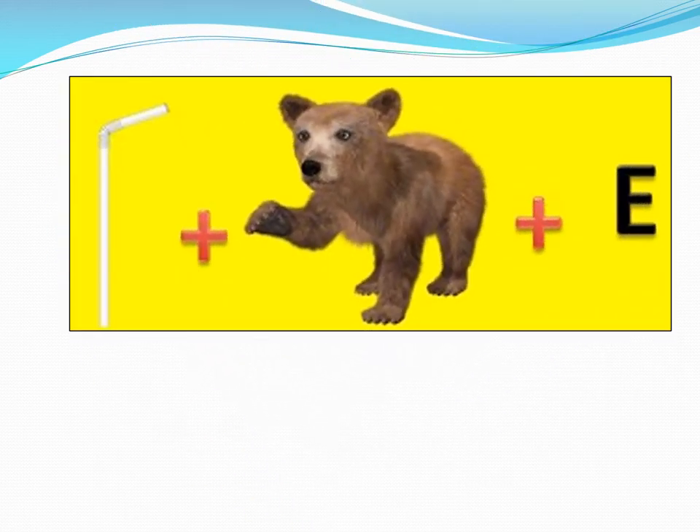Here you have three pictures together. You know what this is? It comes with your fruity box — yes, this is a straw. And who is this? It is a bear. And here you have the letter E. When you see these three pictures, put them together and say them fast. This is a straw, a bear, and an E.